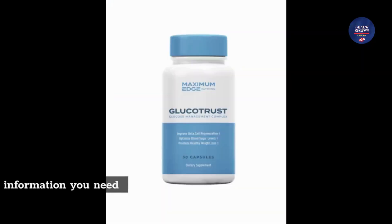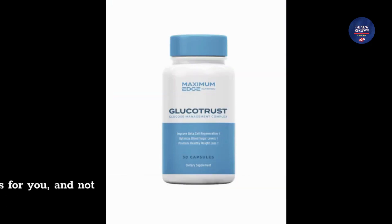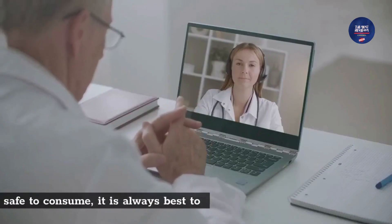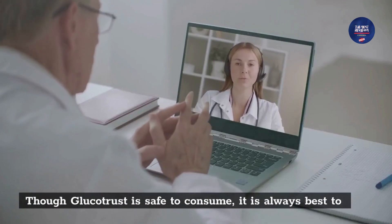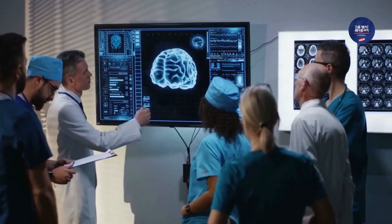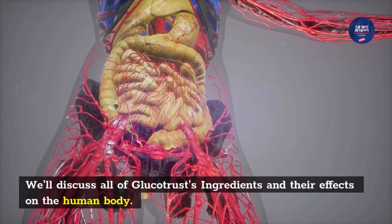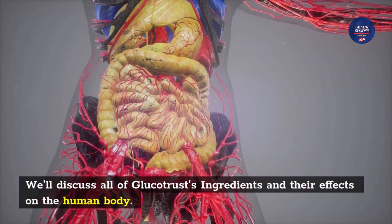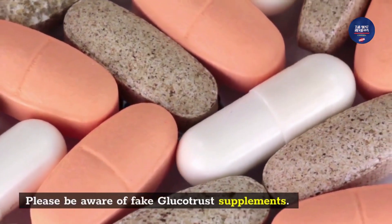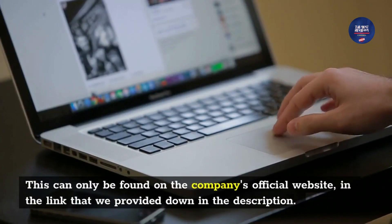This video review will give you all the information you need about the GlucoTrust supplement so that you will be able to decide if this is for you and not waste money. Though GlucoTrust is safe to consume, it is always best to consult with a health professional before making any purchasing decision. Your health is our utmost priority. Please be aware of fake GlucoTrust supplements — this can only be found on the company's official website in the link provided in the description.